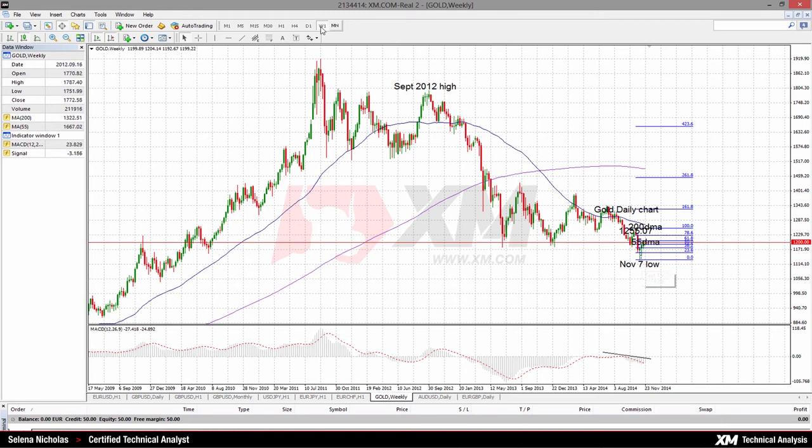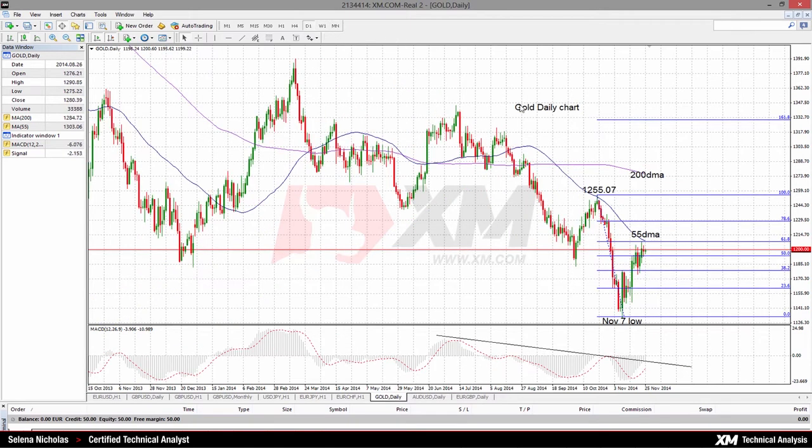All the way down to the November 7th low. A break of this low at 1131.65 would accelerate the downtrend to target the 2010 low of 1044.35. The market is below the 255-day moving average and this highlights the bearish market structure. MACD is below zero and this is also indicating bearishness.